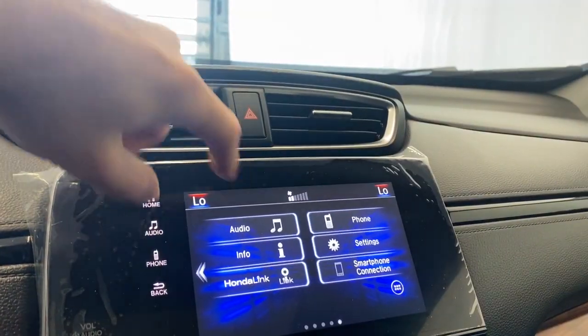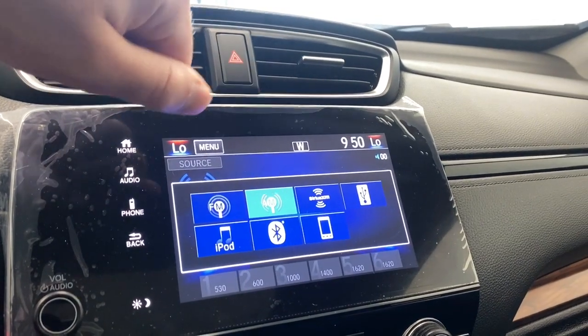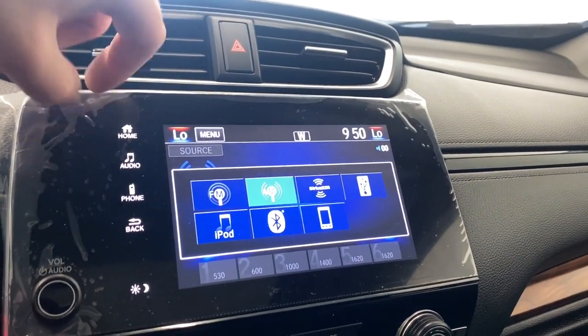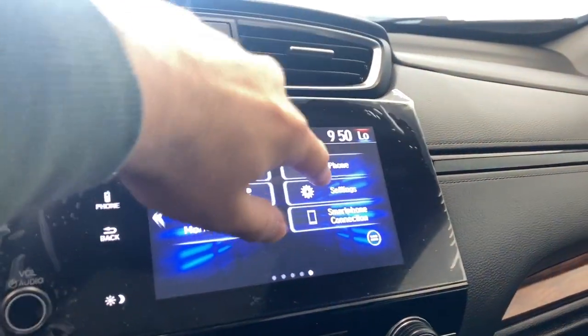Above the infotainment screen you have two air vents, hazard lights, and audio controls. Check out the audio sources available: FM, AM, SiriusXM, USB, iPod, and Bluetooth. We also have Apple CarPlay and Android Auto, which you can connect via Bluetooth or USB — which is really nice.